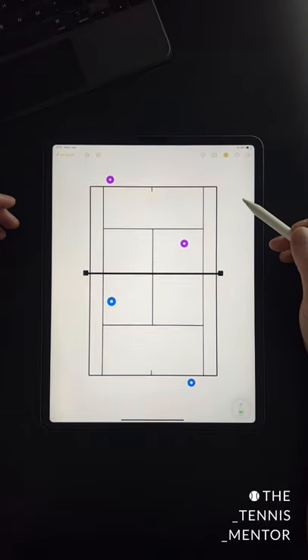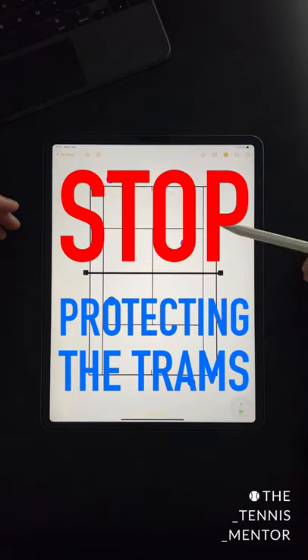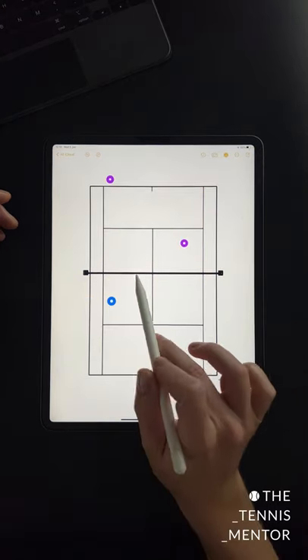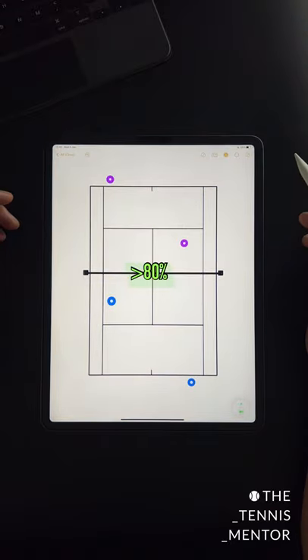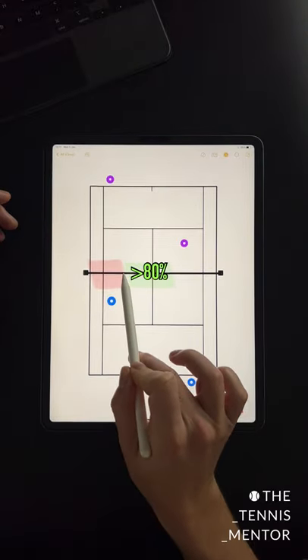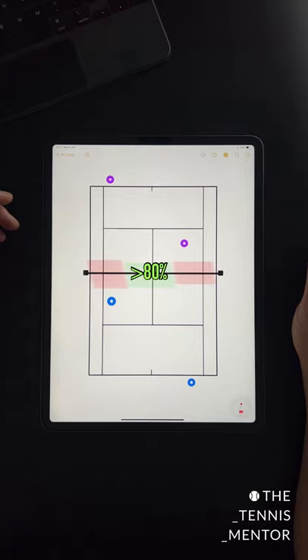Welcome to One Minute Tennis Lessons with the Tennis Mentor. In this video, I'm going to show you why you should stop protecting your tramline in doubles. Did you know that over 80% of all shots in doubles travel over the middle third of the net, with only 20% of all shots travelling over the outer two thirds?